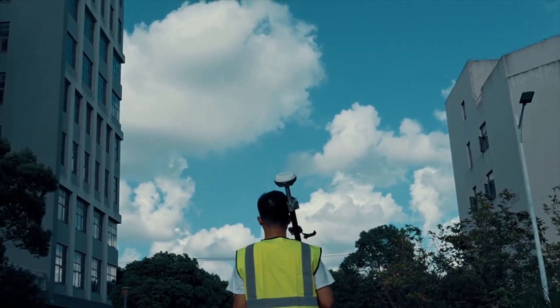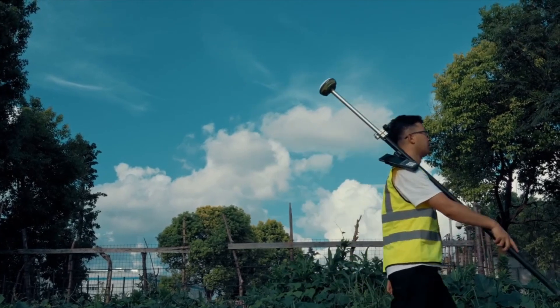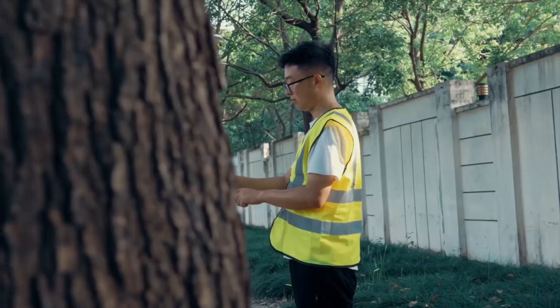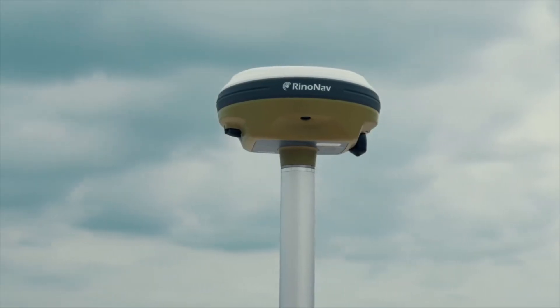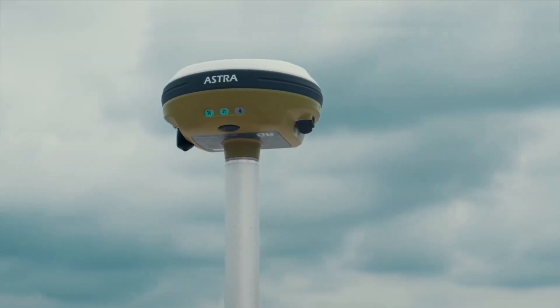The Astra GNSS receiver from RenoNav is an essential tool for surveyors and land surveyors who demand precision and efficiency. Don't miss a chance to be part of the revolution — unlock a new level of surveying capabilities with the Astra GNSS receiver.